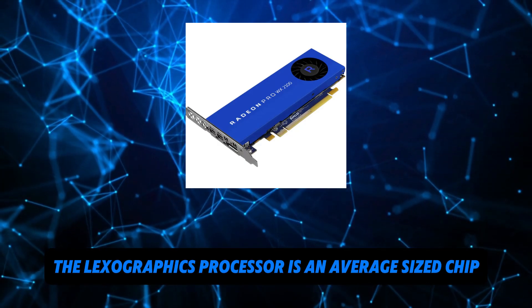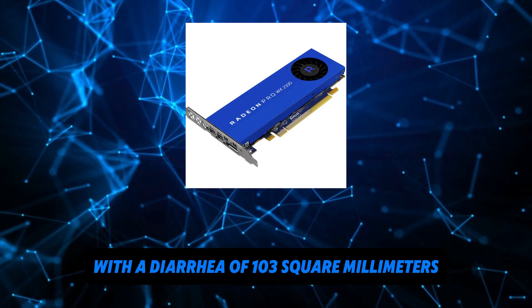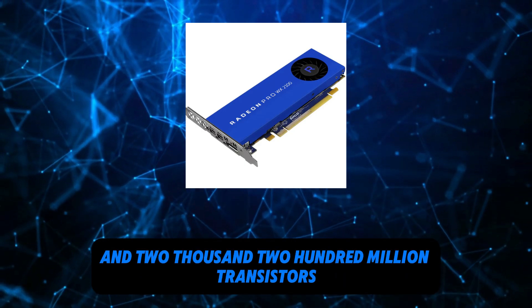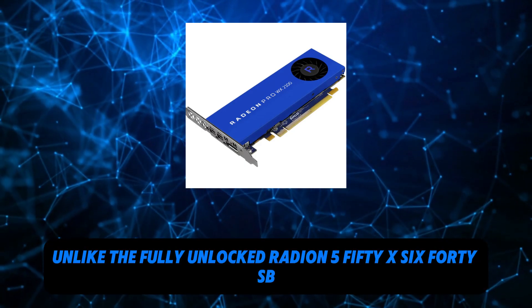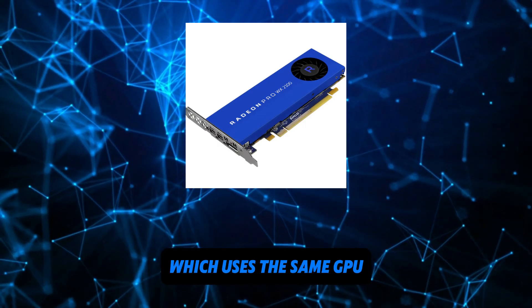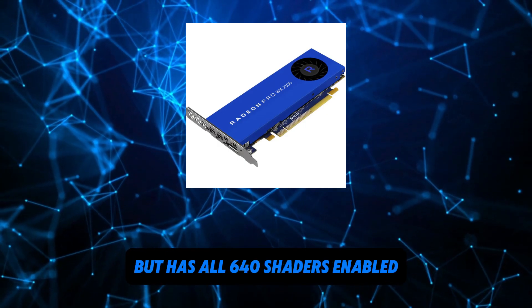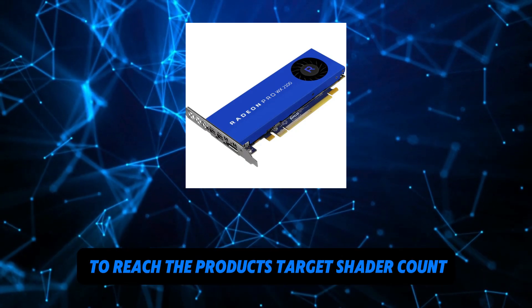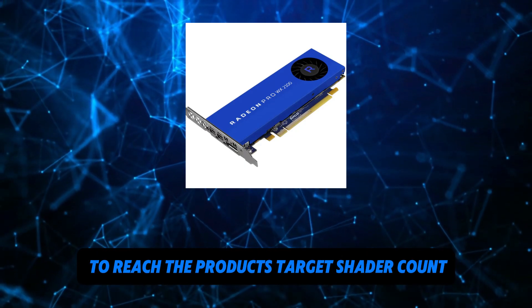The Lexa Graphics processor is an average-sized chip with a die area of 103 mm² and 2,200 million transistors. Unlike the fully unlocked Radeon 550X640SB, which uses the same GPU but has all 640 shaders enabled, AMD has disabled some shading units on the Radeon Pro WX2100 to reach the product's target shader count.